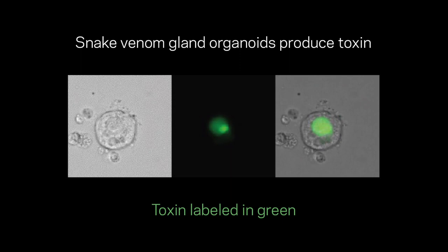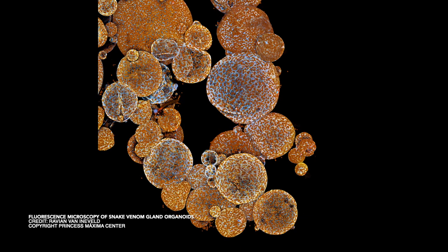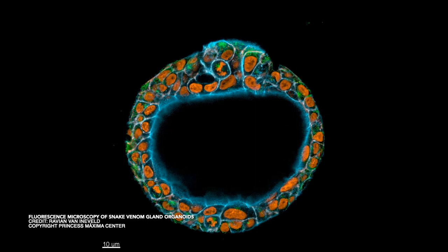Now that we can grow snake venom gland cells in the lab and produce the venom, there are many applications we can think of — for example, better understanding of the biology of the venom gland, to understand how snakes produce and secrete their venom, and how different factors like age and food intake influence that process. Now that we know organoid technology works for reptile cells, we can think of other animals with unique biological capabilities to study in the lab using organoids.